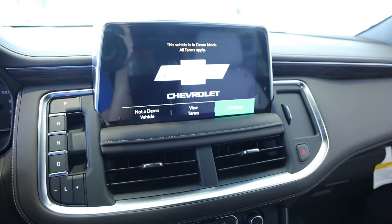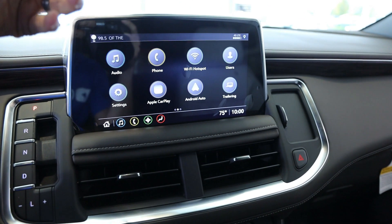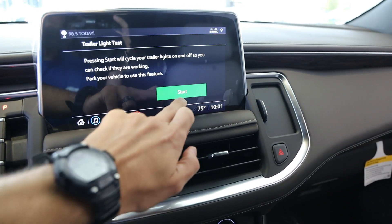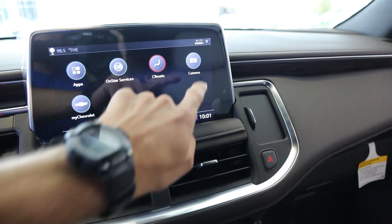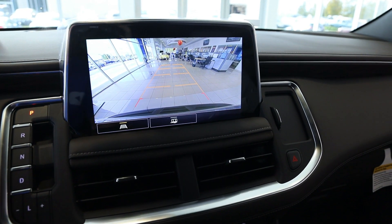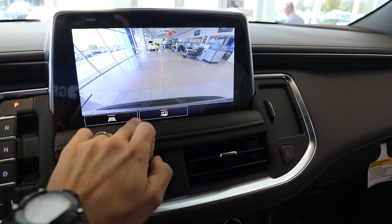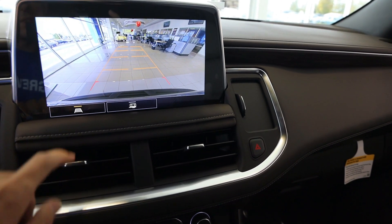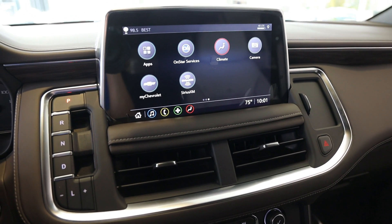You have this nice, nicely sized screen. Obviously we're in demo mode, but you have your audio settings, Apple CarPlay, Android Auto, and your new trailering apps — though obviously nothing's hooked up. You've got your cameras. This particular Z71 is not going to have the 360 camera. You have your rear park assist lines and your trailer camera if you decide to get one. You also have your SiriusXM and MyChevy OnStar services.